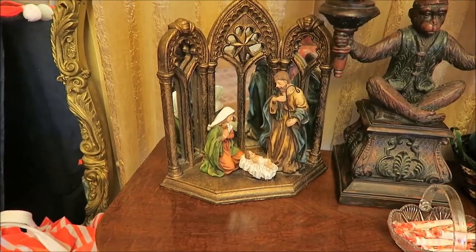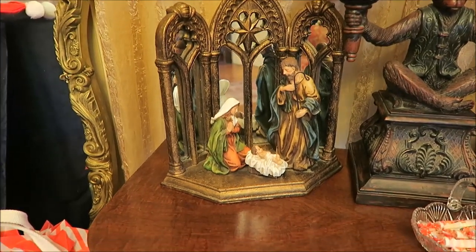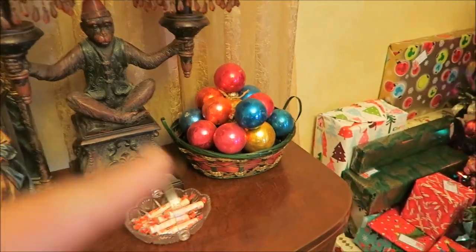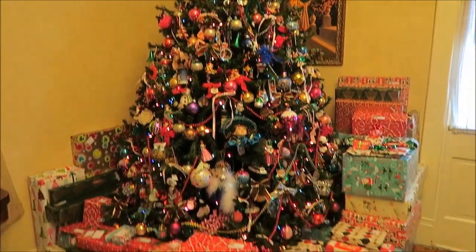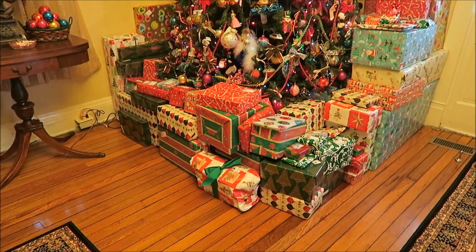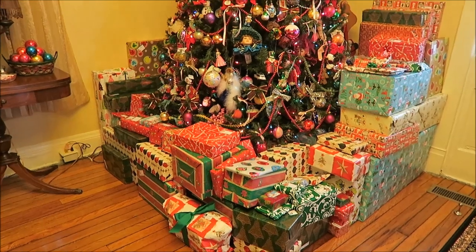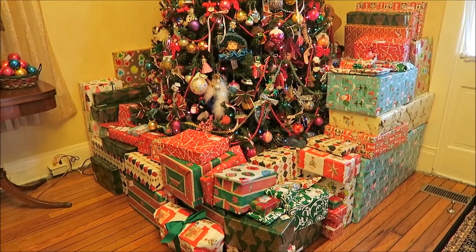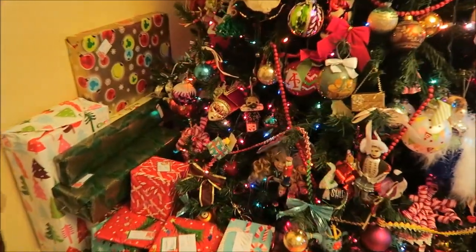This is one of my favorite finds ever — from Tuesday Morning. It's this nativity scene and I absolutely love it, my favorite find ever from there. Then I have some old Christmas ornaments here. And this is the tree — I'm sure this is what everyone likes to see. These are the gifts; we're almost finished. Stocking stuffers aren't under there, but there are a few things we still need to get, like gift cards.